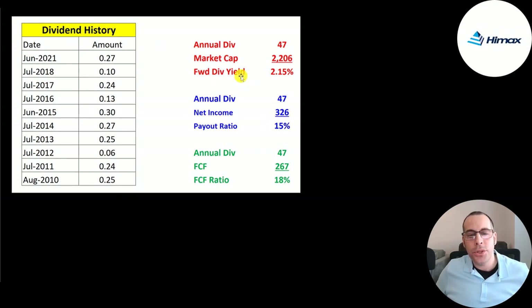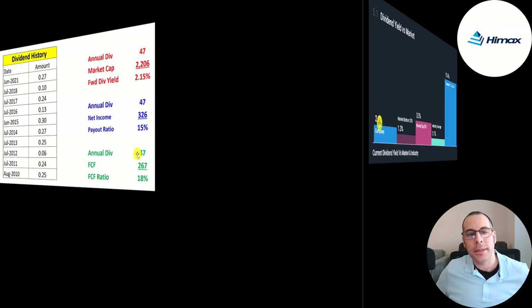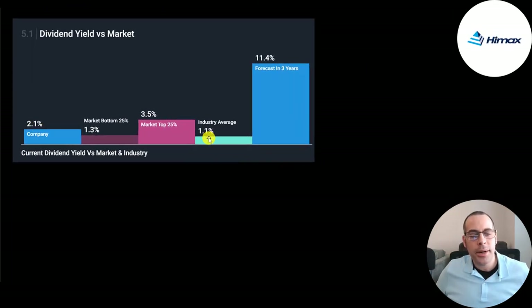They pay a pretty good dividend of 2.15%. They didn't pay a dividend in 2019 and 2020 but brought it back in 2021. It's only 15% of net income and 18% of free cash flow, so they can easily afford it and even raise it. They pay a higher dividend than their industry average of 1.1%, and analysts are forecasting dividend growth to 11.4%.